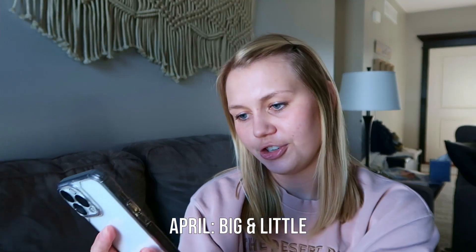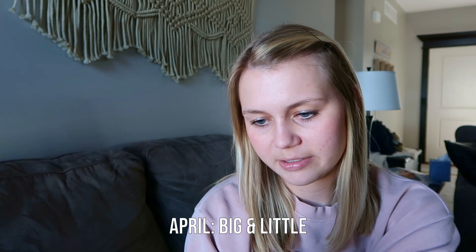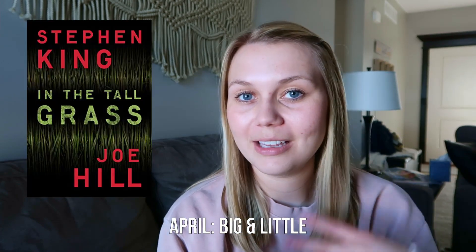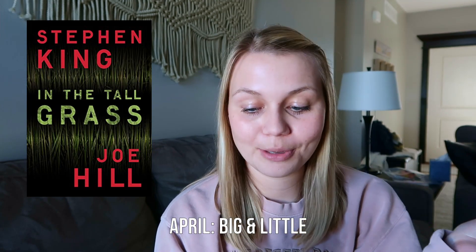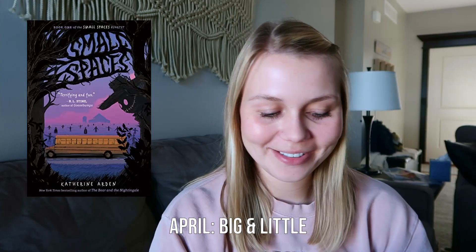In April the buzzwords were words having to do with big or little. Nothing in April itself fits that, but in May I read 'In the Tall Grass' — if you'd consider tall similar to big — and in October I read 'Small Spaces' by Katherine Arden, which definitely fulfills this. So I'll get one point for April.